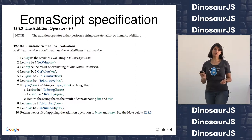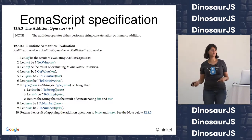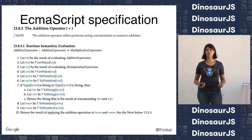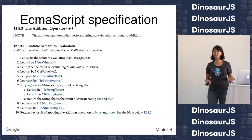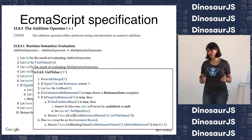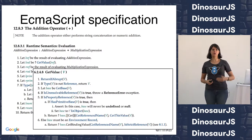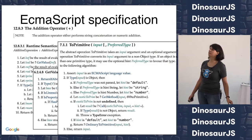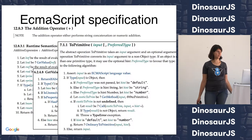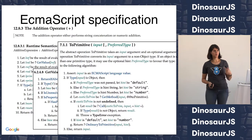But if you look at the ECMAScript specification — which defines what JavaScript should be doing — the addition operator is defined in 10 steps. And all the steps in between call other definitions that again have long definitions. Something as simple as a plus is really long in the specification. And as a JavaScript engine, the compiler has to do exactly what the specification says — otherwise it wouldn't be JavaScript.